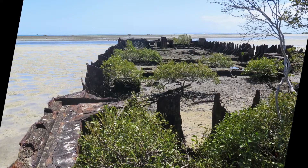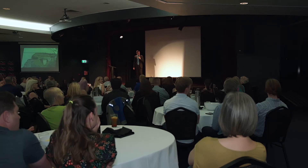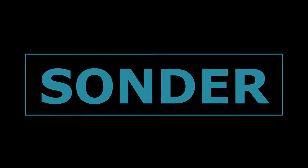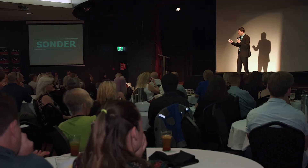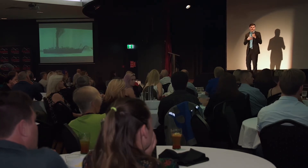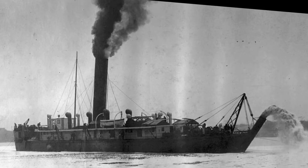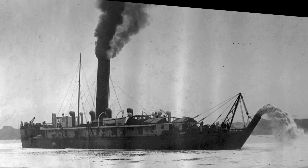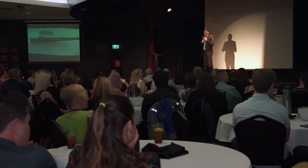Today she lays in the sand, alone, ignored and unvisited by the masses. Sonder is a German word which translates to the profound feeling that everybody has a life as complex and a history as rich as our own which they are living, regardless of if we are aware of it. This is exactly what I feel when I visit a shipwreck. Everything around us has a story and has contributed to the way the world is. The Hercules lived a vibrant life shaping the city of Brisbane that so many of us know, love and get to call home.